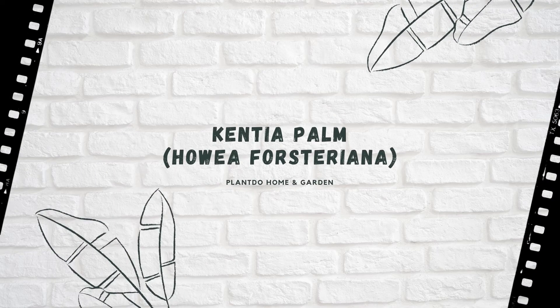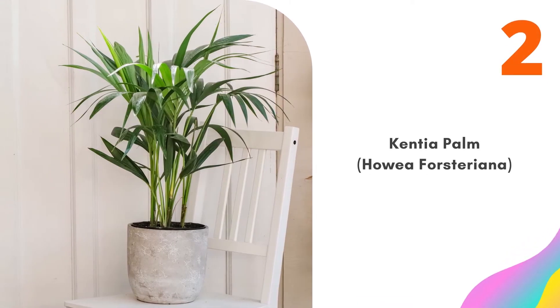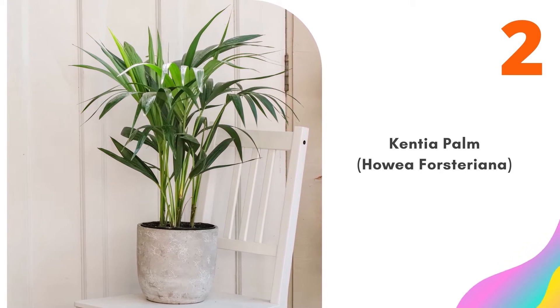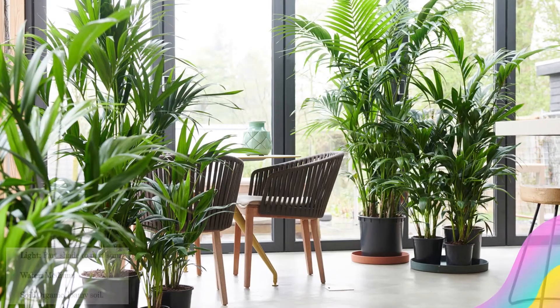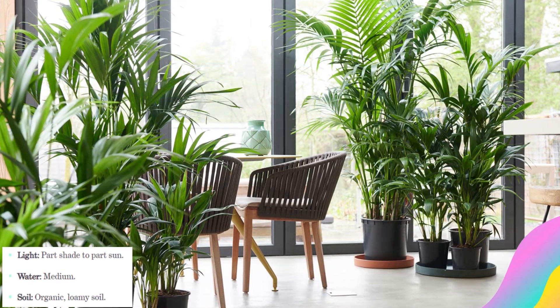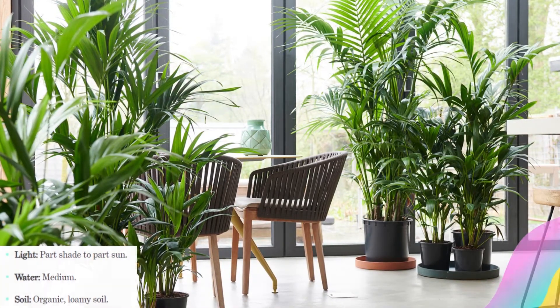Number 2: Kentia Palm, Howea Forsteriana. Love palm trees? This is one you'll want to add to your collection. The Kentia Palm is a resilient plant that can thrive in a lot of different conditions. For best results, give it a larger pot and plenty of space to grow into. It could make a perfect centerpiece for an indoor tropical plant area with many other potted options around it.